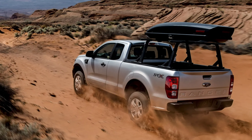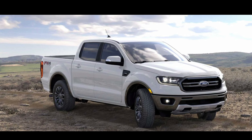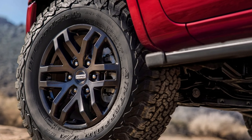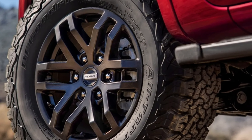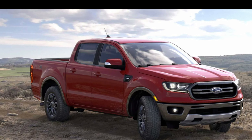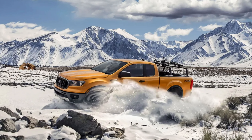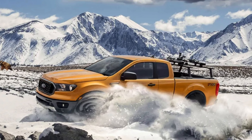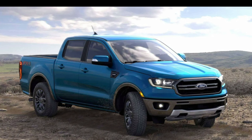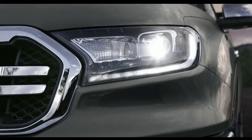Now for the exciting stuff — they might finally be bringing a Ranger Raptor to the U.S. They do sell it overseas, but it has a diesel engine for the most part. If they sell it in the U.S. market, this is where they might integrate the 2.7-liter V6. In the new Bronco, that 2.7 V6 produces 310 horsepower and 400 pound-feet of torque, which is great — throw that in a mid-sized truck and that's fantastic.